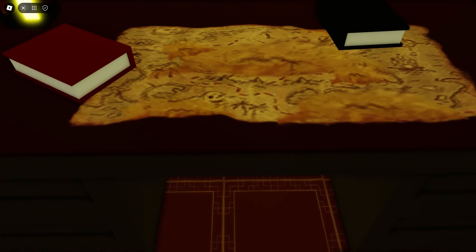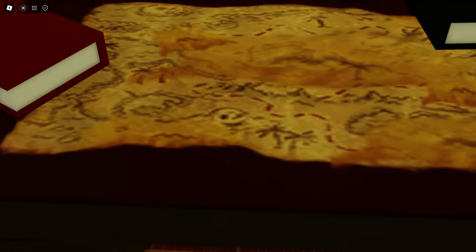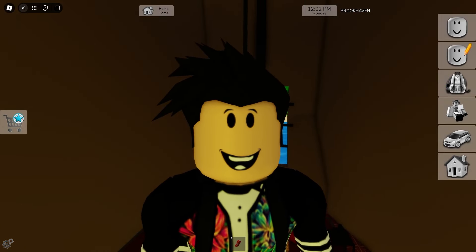And here on the boat, there's also a secret. If you look at this treasure map, it looks like there's a monster here. That's very scary. It's a treasure map that shows where the treasure is for the pirates.